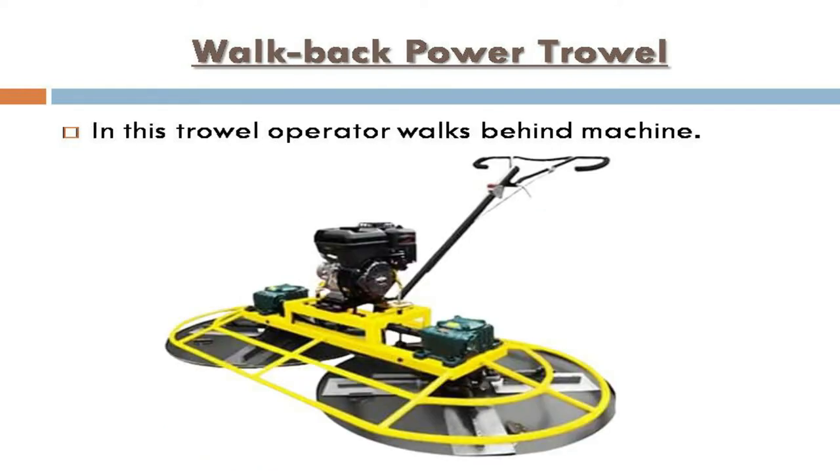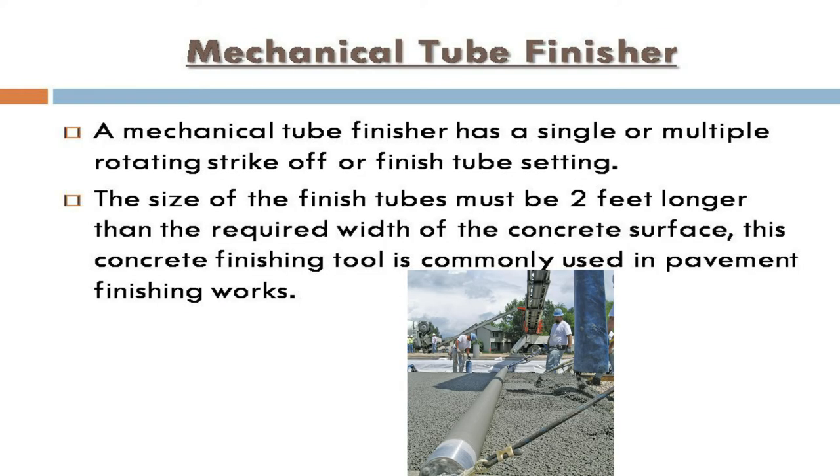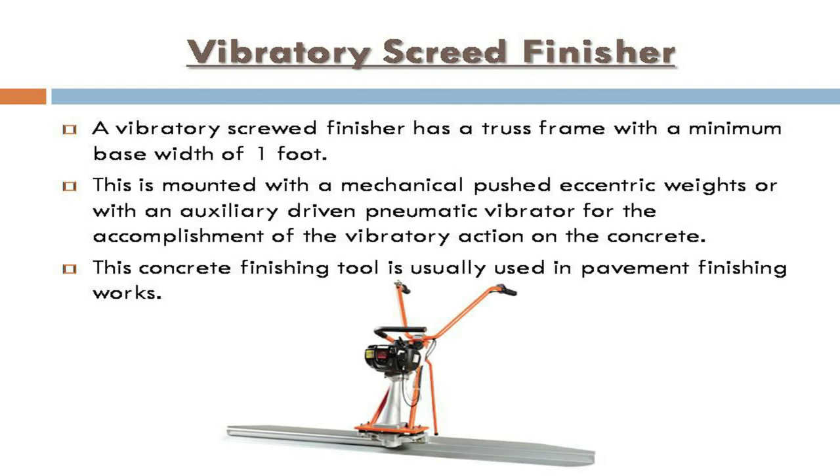Walk-behind power trowel: in this type, the operator walks behind the machine. Mechanical tube finisher: a mechanical tube finisher has single or multiple rotating strike-off or finish tubes. The size of the finished tubes must be two feet longer than the required width of the concrete surface. This tool is commonly used in pavement finishing works.